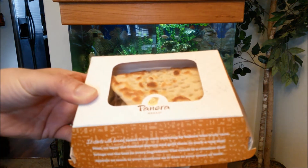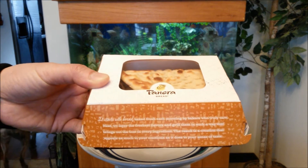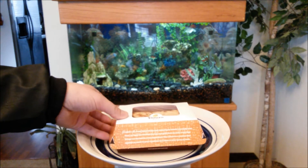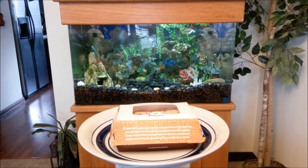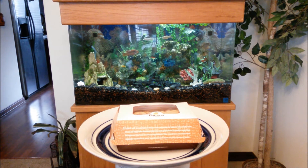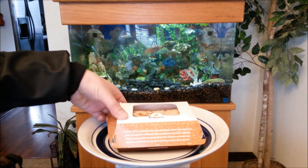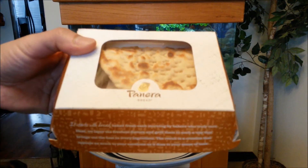This is the Mediterranean Chicken Flatbread Sandwich. Let me explain a little bit about Panera Bread for those of you that never have had it. Panera Bread is a chain of bakery, cafe, casual restaurants. Its headquarters is located in Sunset Hills, Missouri, which is a suburb of St. Louis, where they operate as the St. Louis Bread Company. I've had that before and it was very good. Little did I know it operated as Panera Bread in other locations.